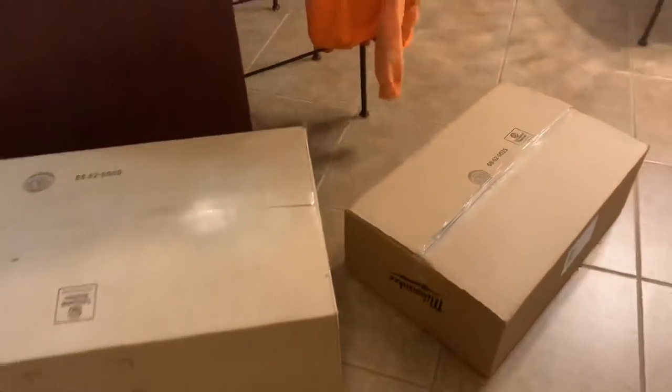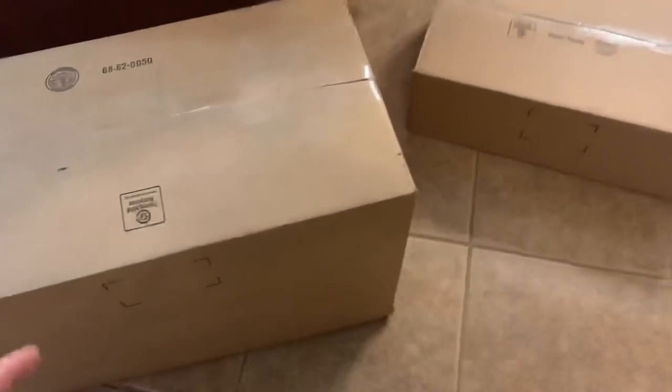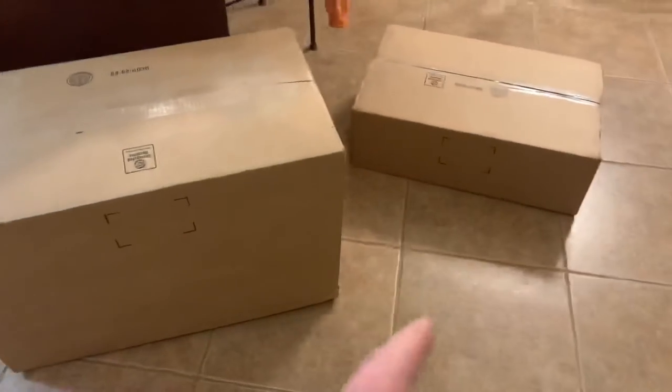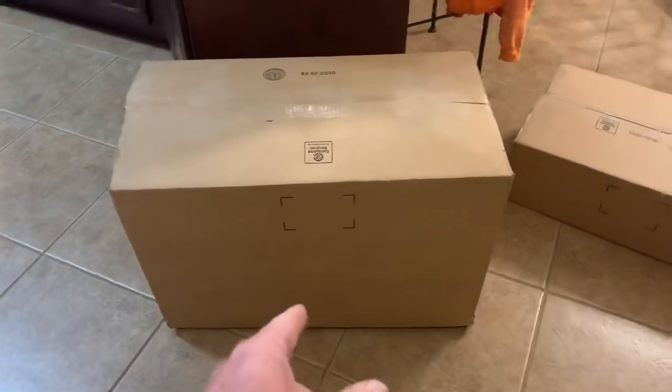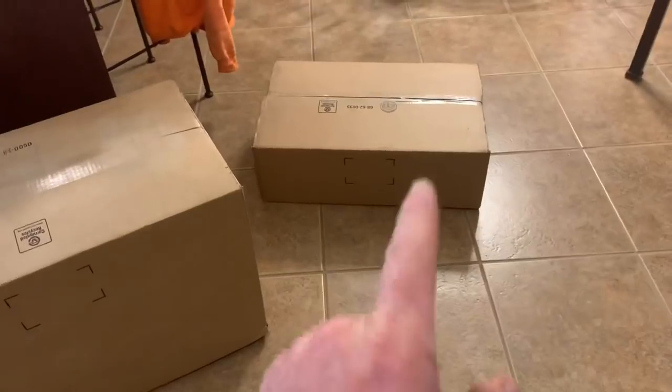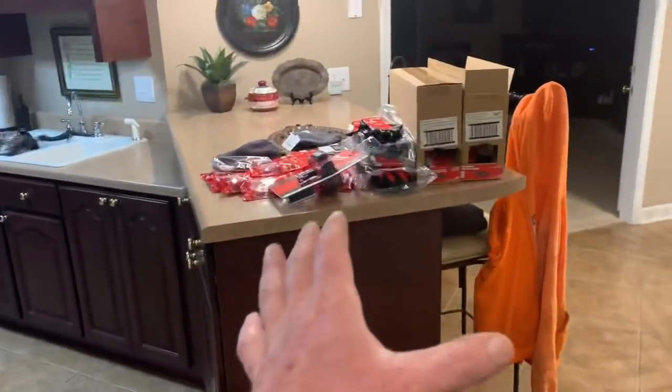I've already started the video. These are two more boxes from Milwaukee Tools - I wasn't expecting them to come in. But this thing right here is huge, and that one right there is not shabby either. I'm not sure what's in them - I have no idea.